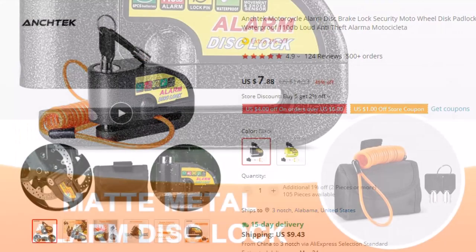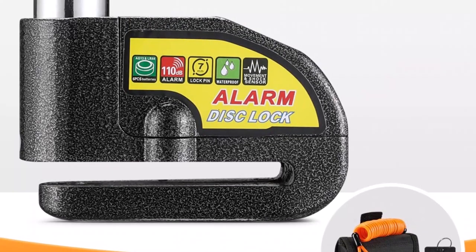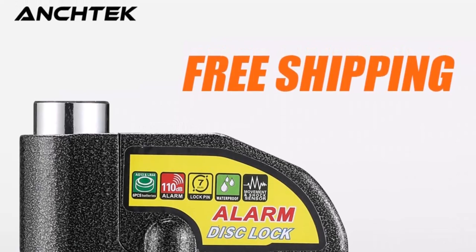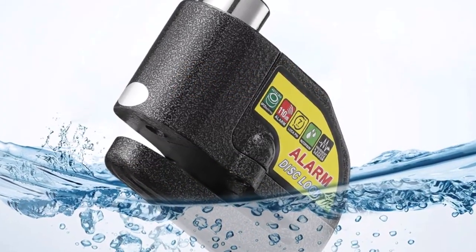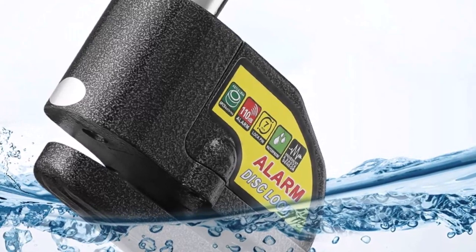The loud noise will attract attention and make it difficult for the thief to continue with their theft attempt. Additionally, the lock is waterproof, ensuring that it can withstand harsh weather conditions. This padlock is made with high-quality materials, ensuring that it is durable and long-lasting. Its compact size and lightweight design make it easy to carry around, making it an excellent option for riders who are always on the go.